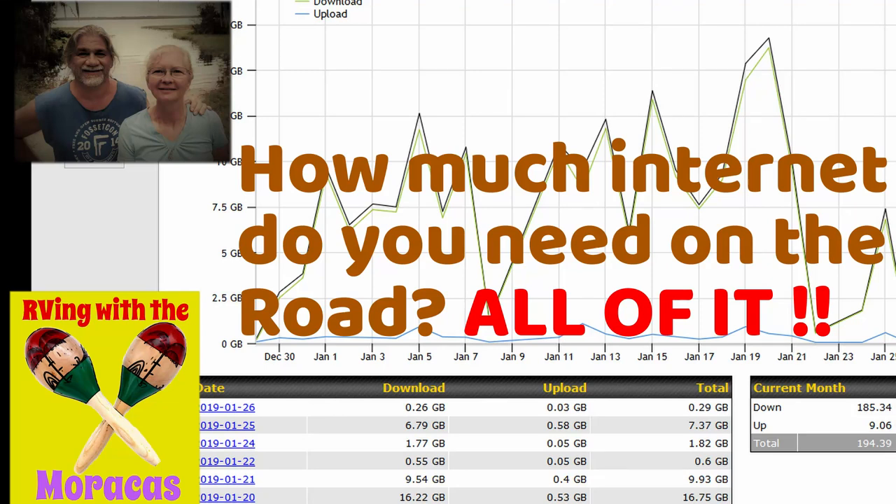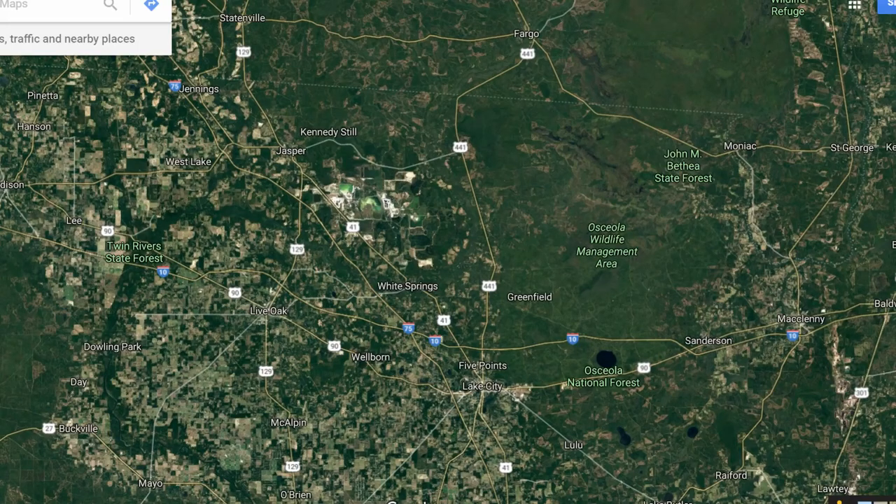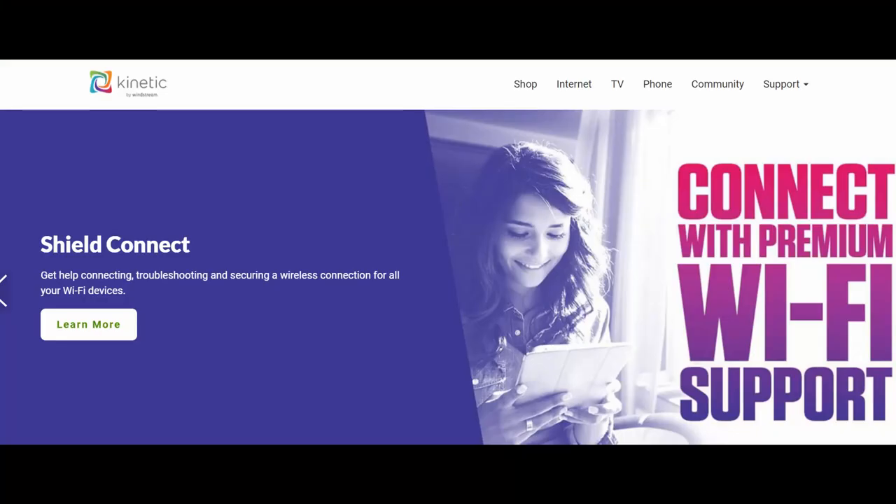Welcome to RVing with the Maracas. Today we're going to talk about our full-time mobile internet setup. We live in a rural area with only one choice for broadband data — Windstream DSL — where we were paying $103 a month for 20 megabits down and 2 up.